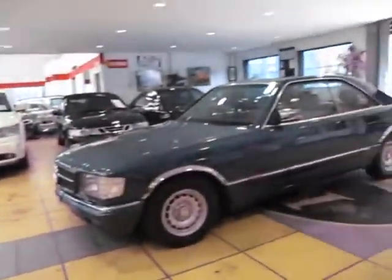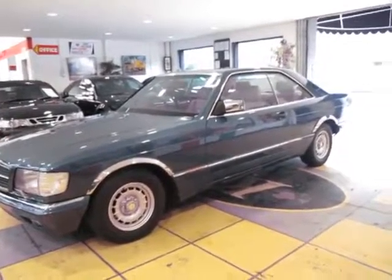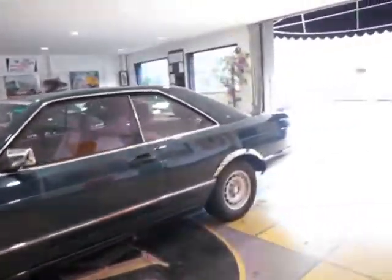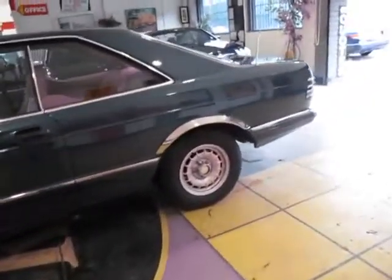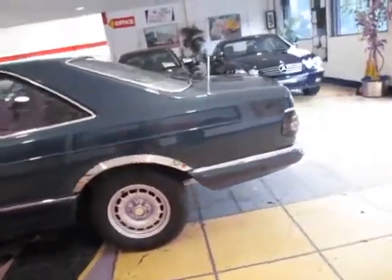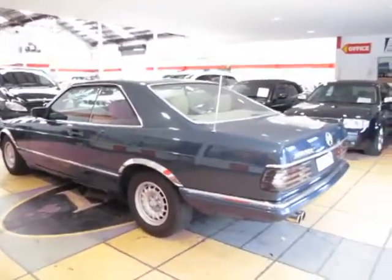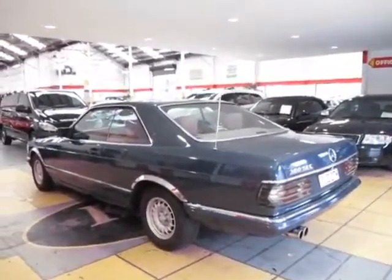This year is a 1983 Mercedes-Benz 380 SEC pillarless coupe. We sold this car to an older gentleman probably around about in the last year. He loved the car but his wife just wanted a smaller car, so he's just traded it back in on a little 3 Series BMW coupe.